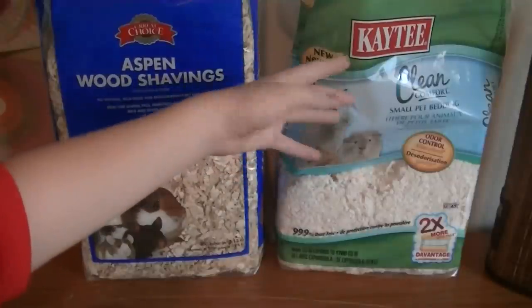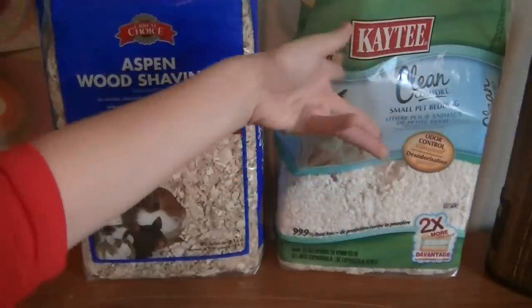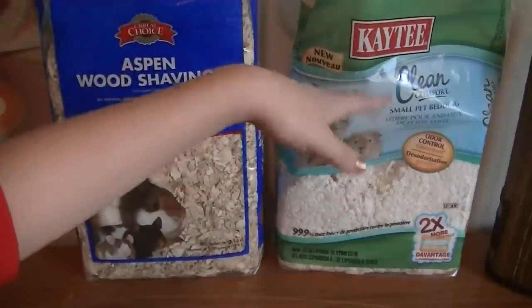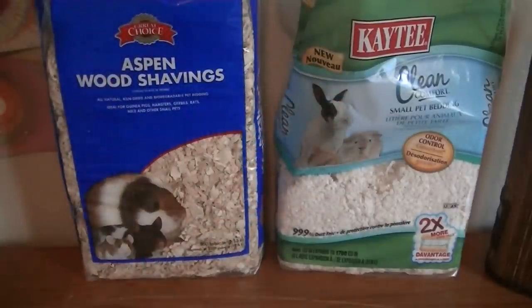It's the same exact thing. When you buy it at Target, they call it Clean Comfort Small Pet Bedding, but at your local pet store they call it KT Clean & Cozy, which makes no sense because it's exactly the same thing. But I'll get into detail in a second.